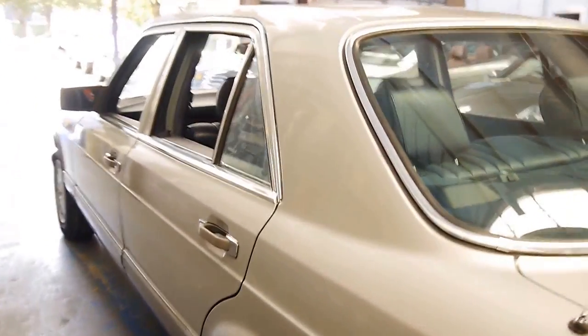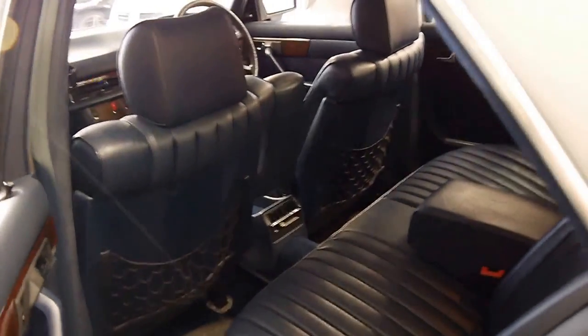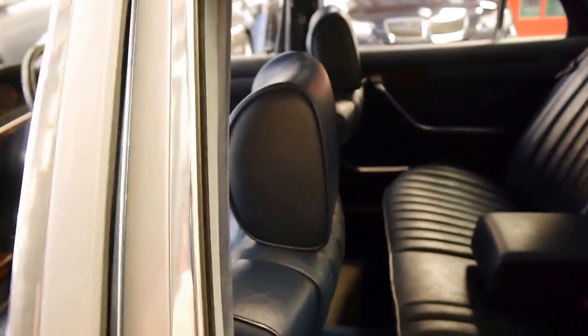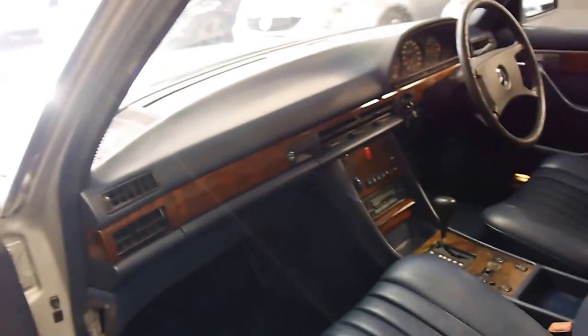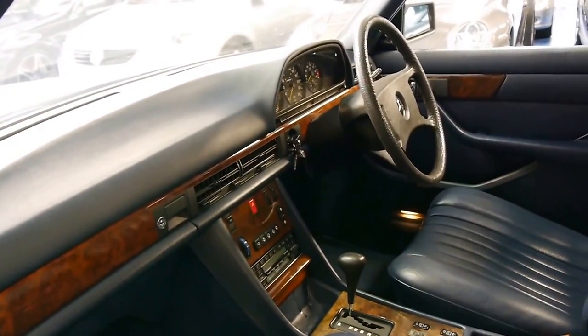If you've been looking for a good 126, you want to get something with under 200,000 kilometres. I think this is a great example. Whether it's something you want to drive every day, or if you're a bit of a collector and you want to put it in your shed, this is definitely a car to come and look at.